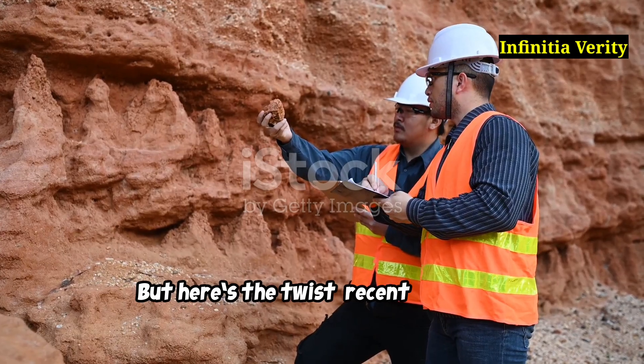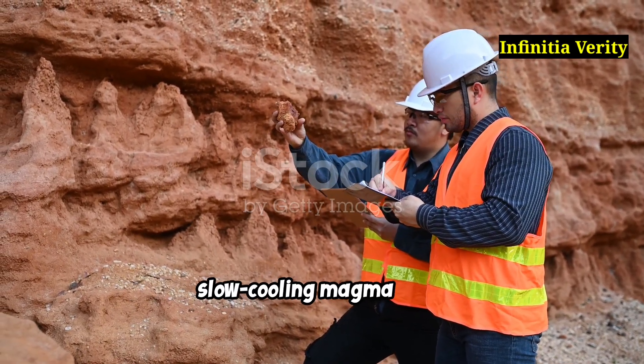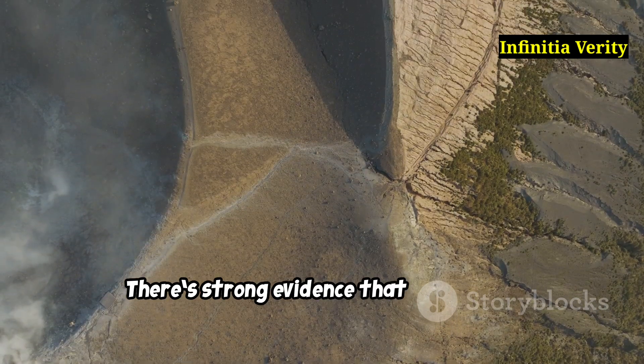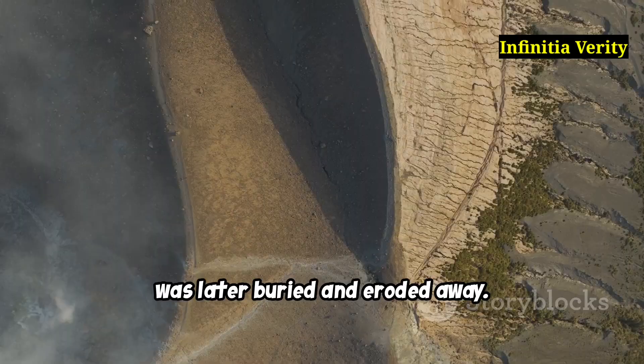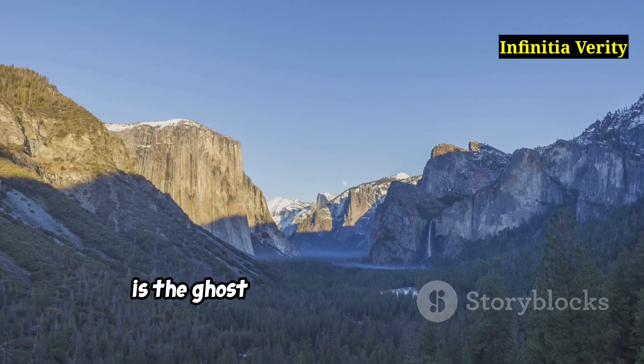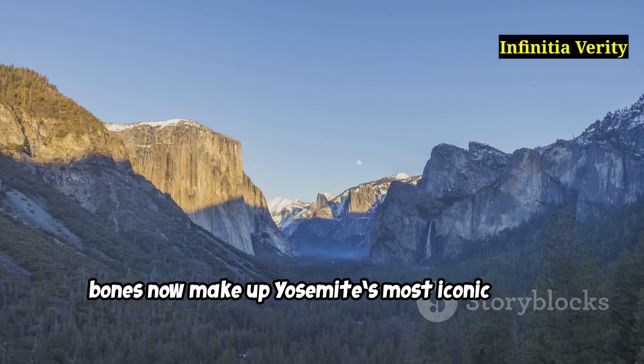But here's the twist. Recent scientific studies revealed that this wasn't just a slow cooling magma zone. There's strong evidence that parts of it actually erupted, forming a massive volcanic complex that was later buried and eroded away. That, dear viewer, is the ghost — a long dead volcano whose bones now make up Yosemite's most iconic cliffs.